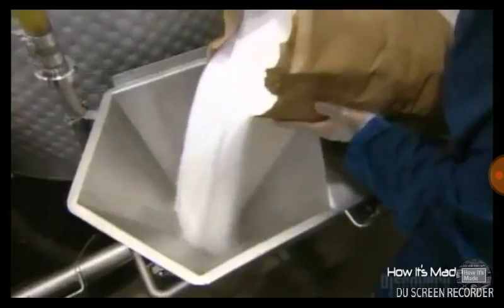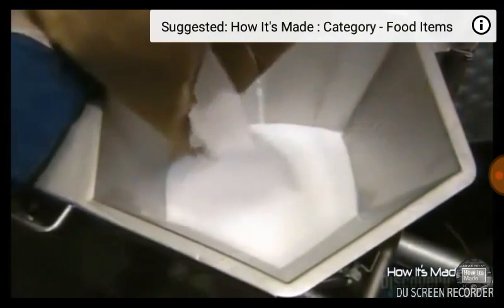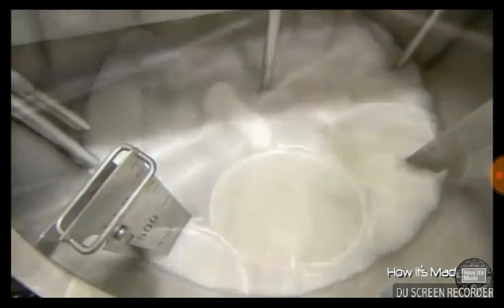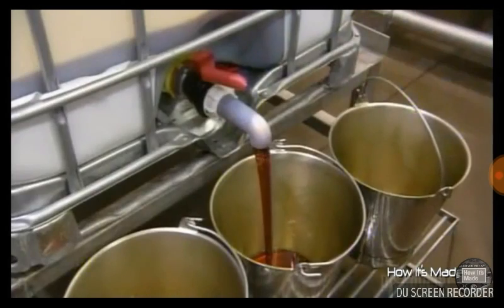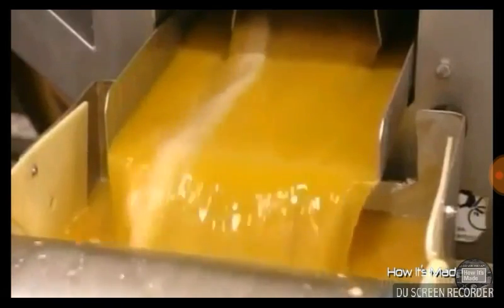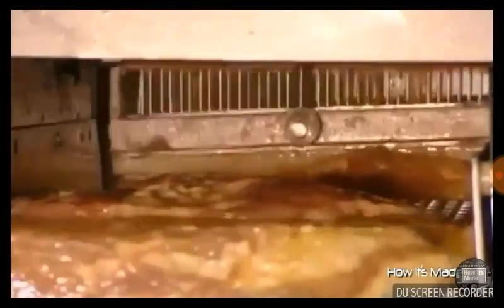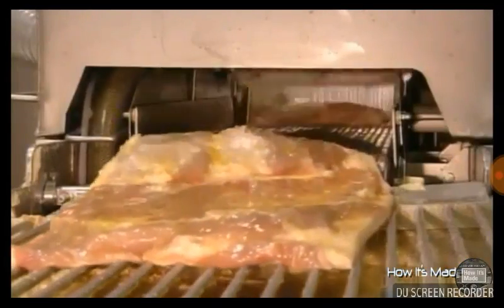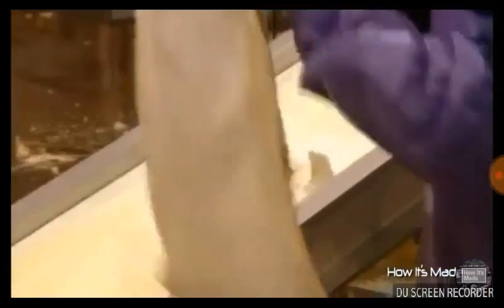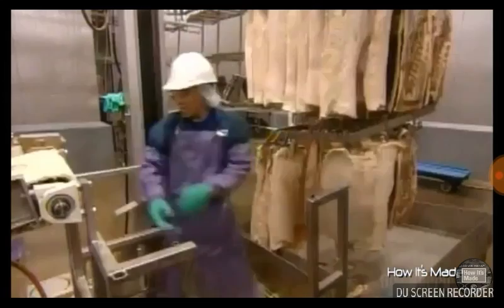Next, they make a brine solution to cure the pork. This involves funneling salt into a tank of water and mixing it thoroughly to dissolve the salt particles. They add liquid smoke and other flavorings to the curing solution. I never knew it took so long to make bacon. The pork bellies now pass under an injector head equipped with numerous needles that repeatedly inject the curing solution into each pork belly. They press the prongs of a metal hanger called a comb into the pork bellies and hang them on a rack.